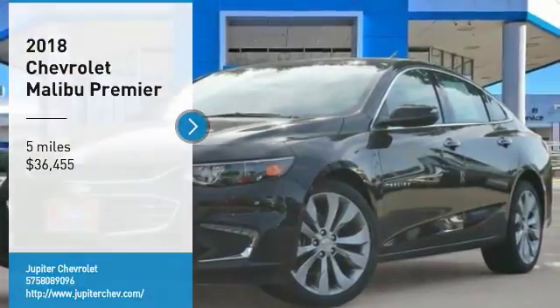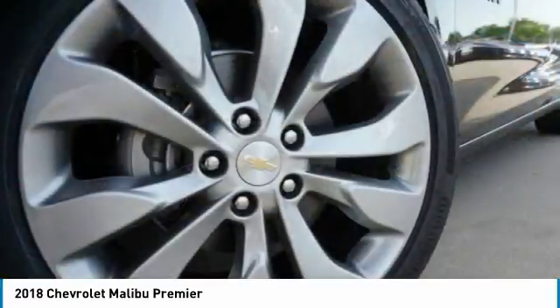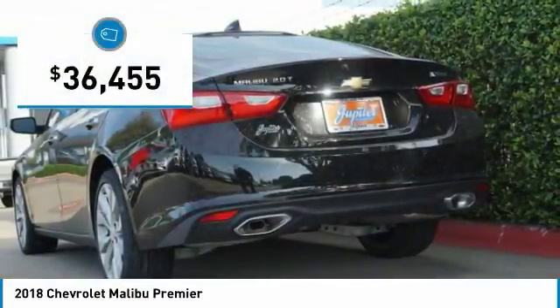Looking for the right vehicle? Check out the 2018 Malibu. A combination of performance and fuel economy, the Malibu is a great commuting car and is priced below $40,000.